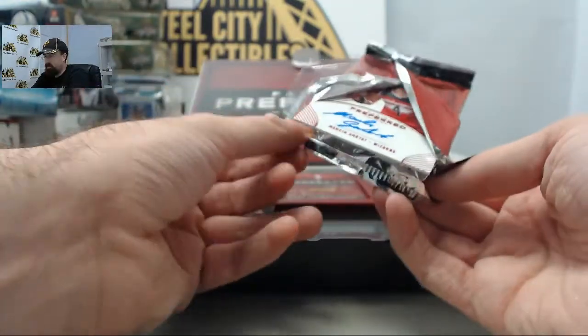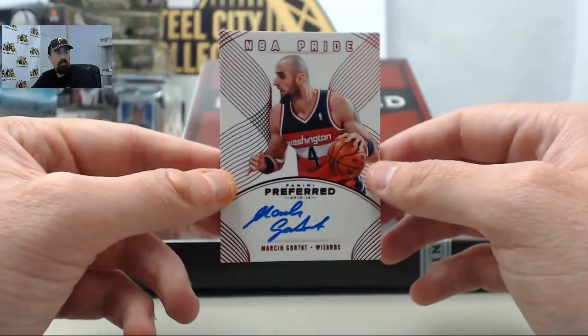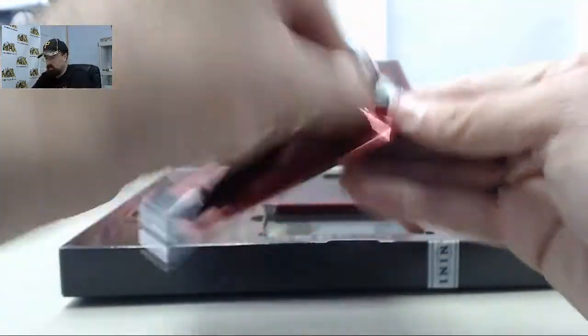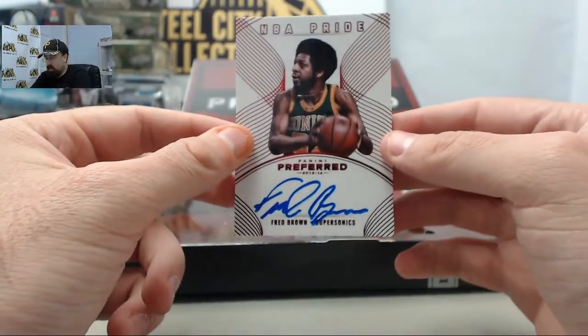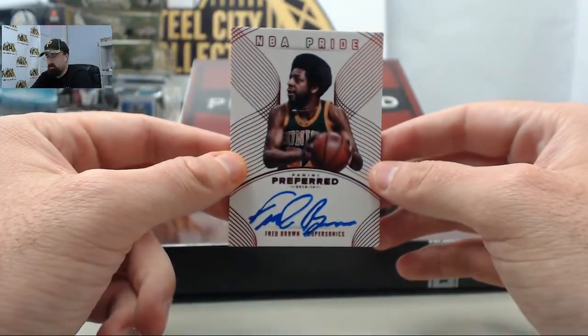I've got one of my favorite players — Marcin Gortat on the NBA Pride. That one is going to be 17 of 20 for the Washington Wizards.